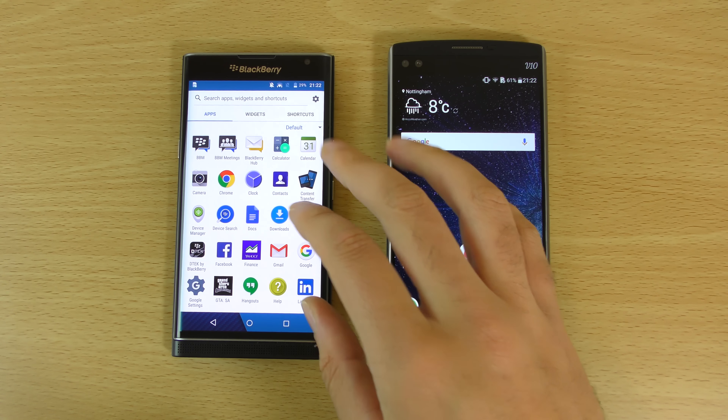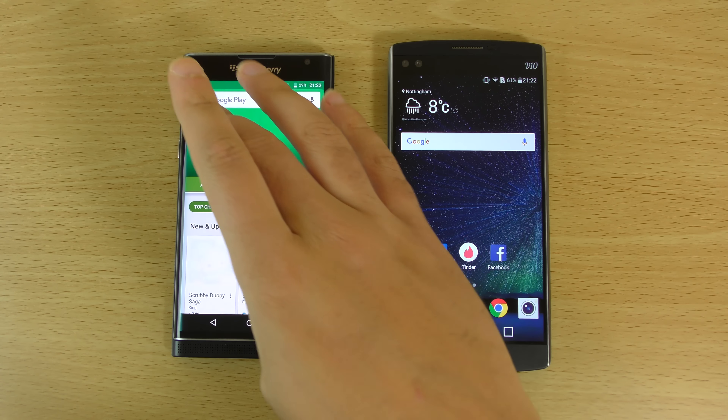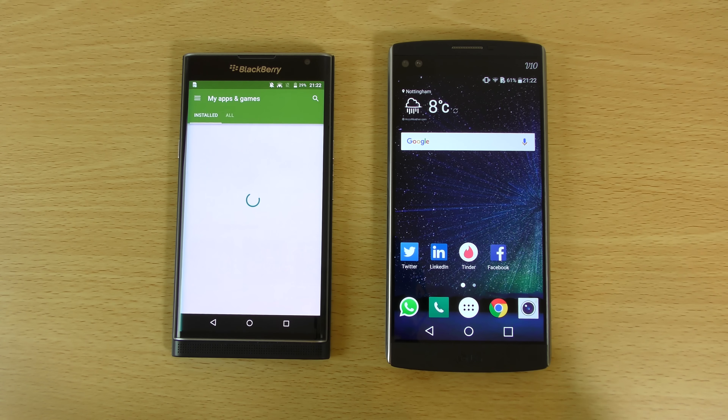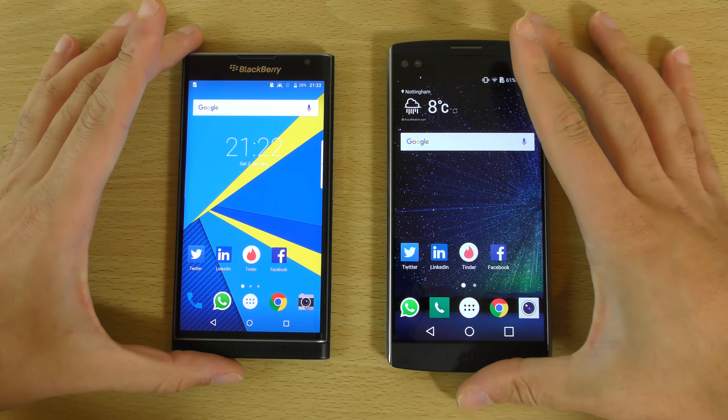So maybe it's to do with the security why it takes a while for the Priv to come on. But again, we are all up to date in terms of the applications and the inbuilt apps, so we're all ready to go. Let's see how they compare here.